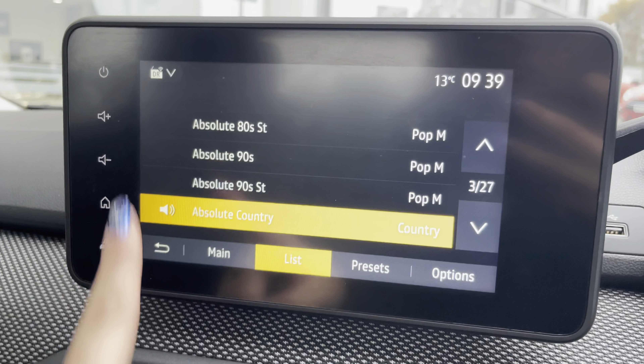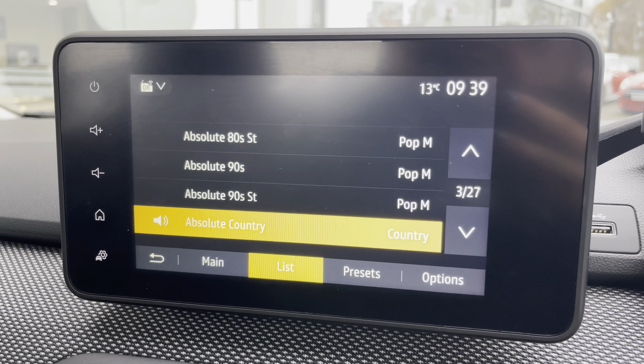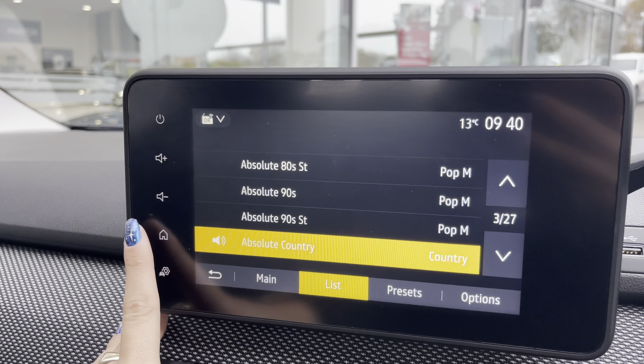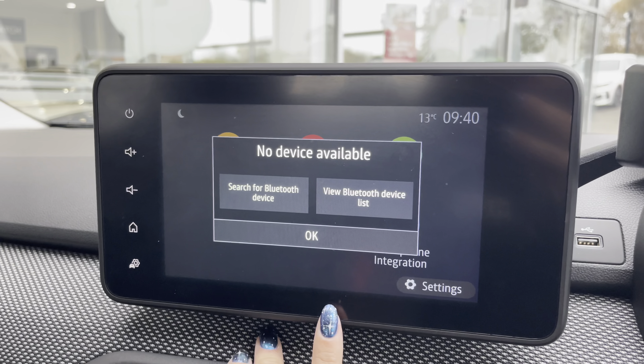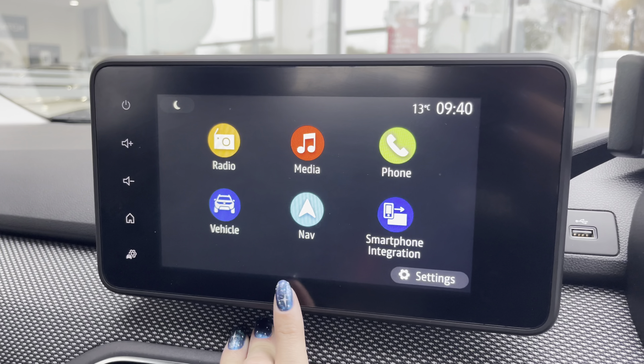On your infotainment system you have everything you need for any journey. Included with this is your DAB radio, which has all sorts of genres of music suited to everyone, so you can always find something to listen to. Along with this you also have Bluetooth connectivity, allowing you to make and receive those important phone calls whilst on the go, ensuring you're never tempted to pick your phone up whilst driving.